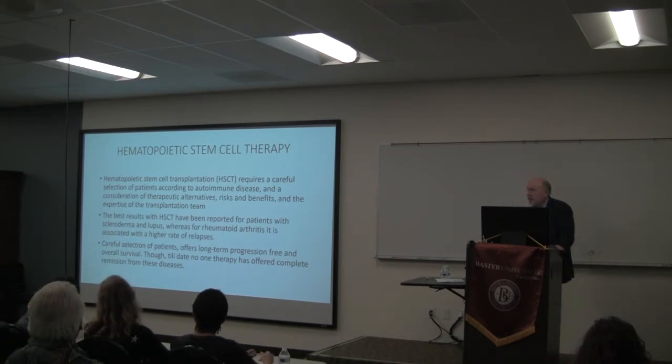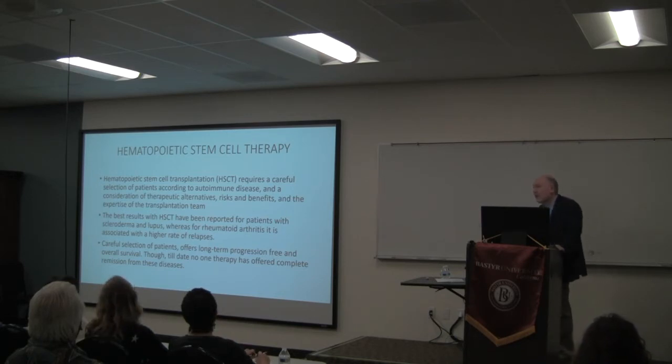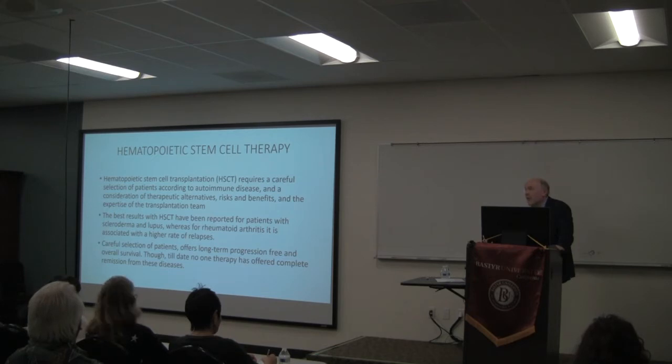Regarding why apheresis is used instead of direct bone marrow harvest: you can get much more cells because you stimulate and mobilize them. Using growth factors like G-CSF or cyclophosphamide, you mobilize the cells so your blood is loaded with stem cells — roughly 1,000 times more than you'd get from a bone marrow harvest. There's also an optimal timing window for harvesting. We're specifically talking about hematopoietic stem cells here, not mesenchymal.